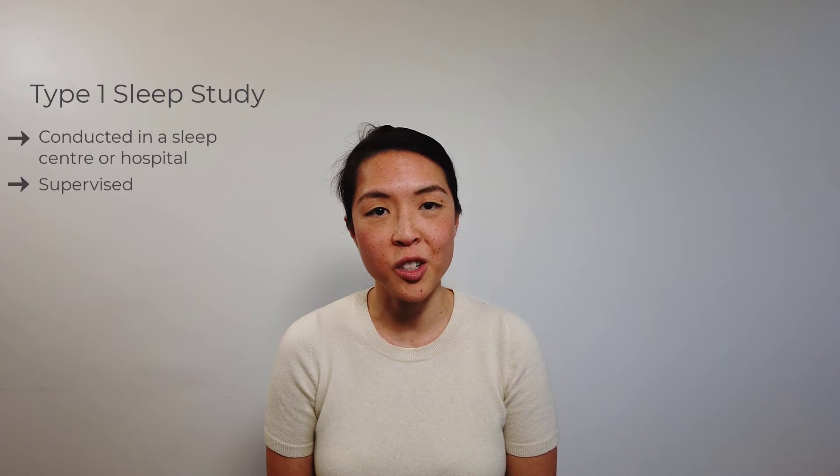Hi there, I'm Dr. Crystal and I'm here to talk about the different types of polysomnograms or sleep studies that are available. A type 1 polysomnogram is usually conducted overnight in a sleep centre or a hospital. It is a supervised study, so there is assistance should any of the sensors become dislodged during the night. These sensors monitor your brainwaves, oxygen levels, heart rate and breathing, as well as eye and leg movements.